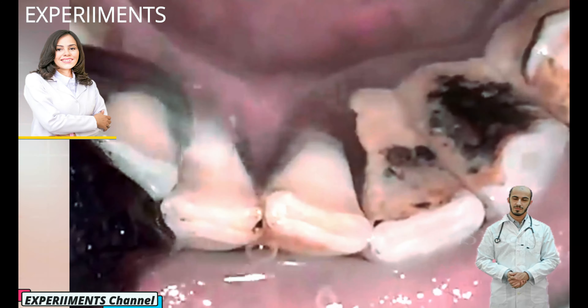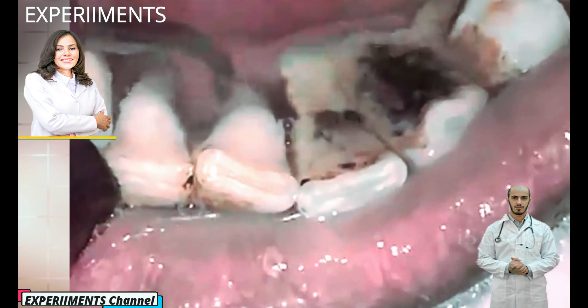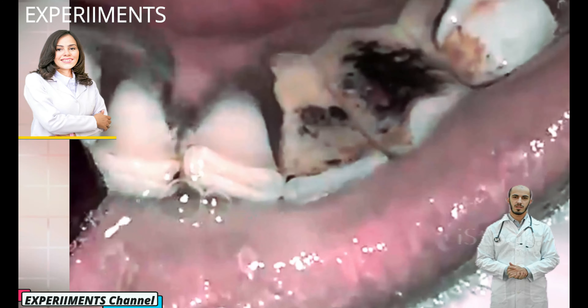When saliva, food, and fluids combine, they produce bacteria deposits which collect where the teeth and gums meet.